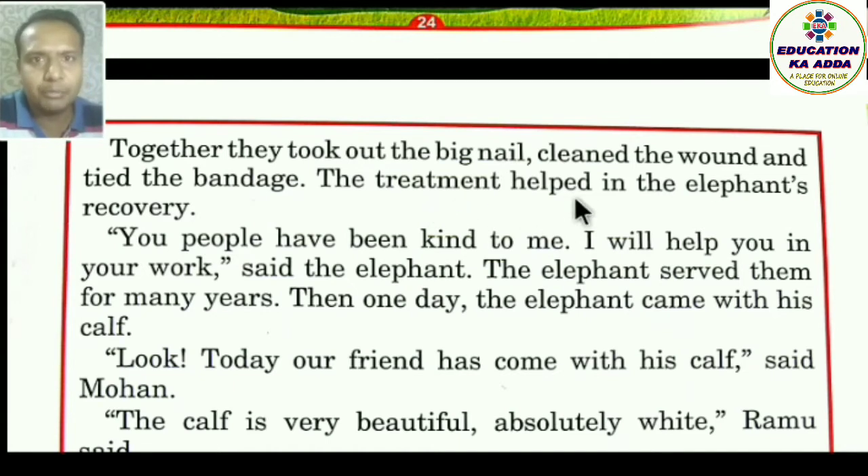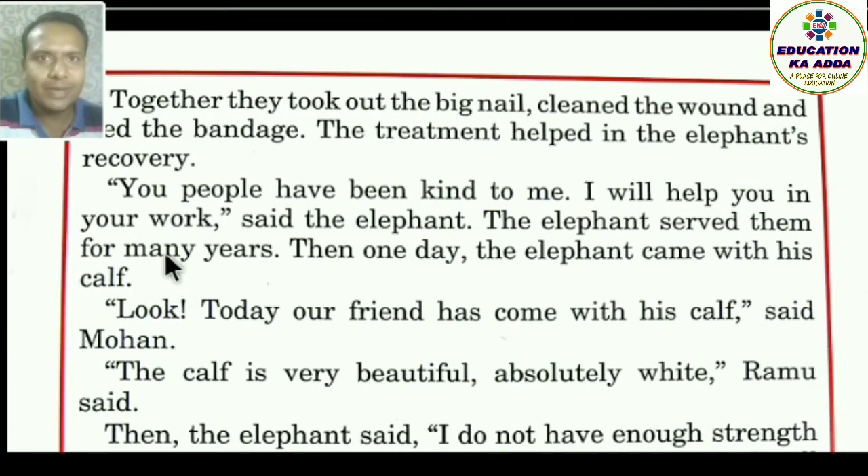The treatment helped in the elephant's recovery — treatment yaani ilaaj ne elephant ki recovery mein madad ki. The elephant said, 'You people have been kind to me. I will help you in your work.' Aur is prakar us haathi ne Mohan aur Ramu ki kai saalon tak seva ki (served them for many years).